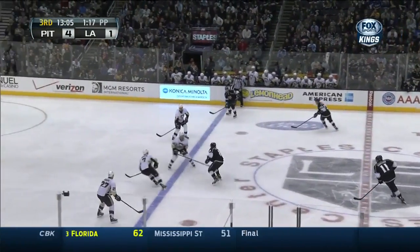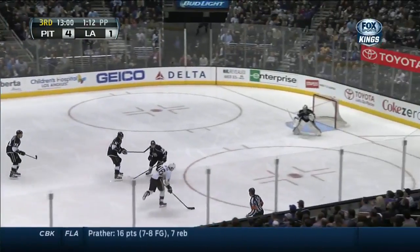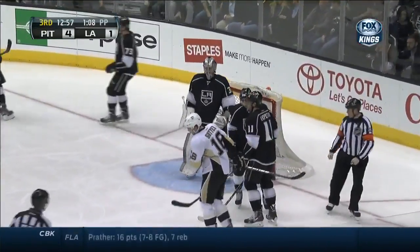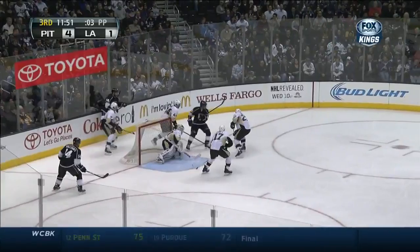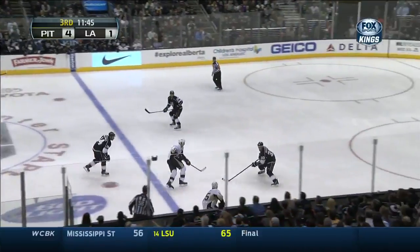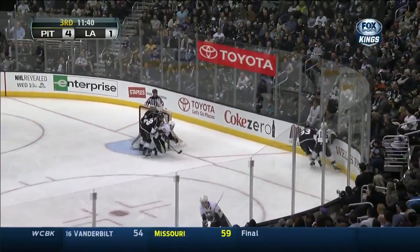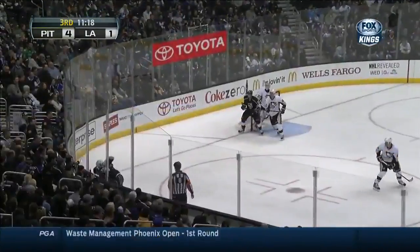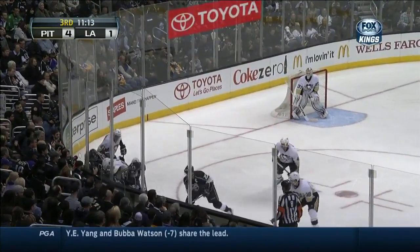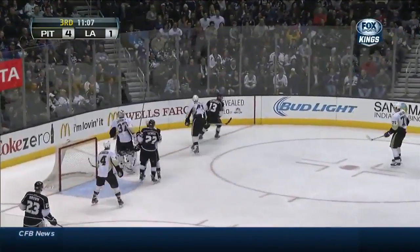Dowdy with it again. Dowdy's pass broken up. Shot by Brandon Sutter and a save made. Behind the net, picked up by King. King tried to throw it right out in front to Richards — got knocked down. The Penguins have killed it, they're back at full strength. Across the line — shot and a glove save, knocked down and tipped away by Jones. Kings have one more shot than the Penguins in the game: 23-22. Shot by Green and a save by Zatkov.